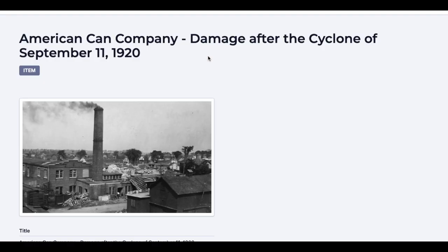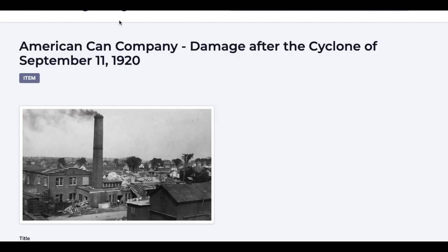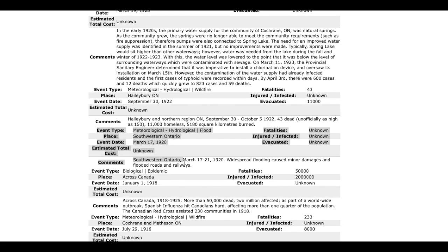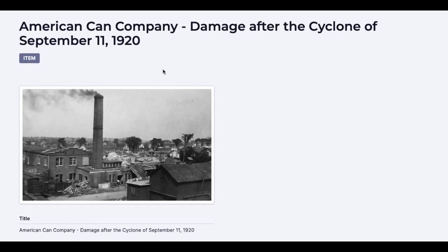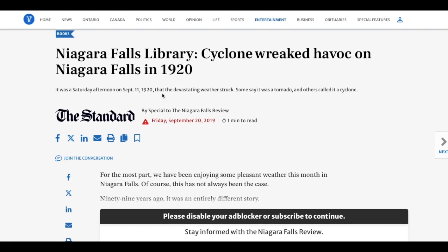Alright, our third photo: American Can Company damaged after the cyclone of September 11th, 1920. I'm going to look that up and also check the database. The only thing listed is March 17th, 1920, with a flood in the comments. But what about the cyclone? Niagara Falls Library — 'Cyclone wreaked havoc on Niagara Falls in 1920, on September 11th.' Okay, this is certainly the cyclone they're talking about.